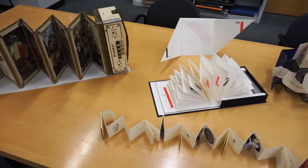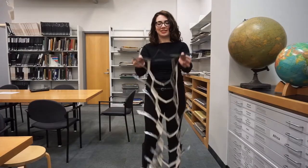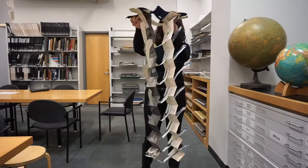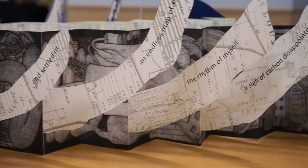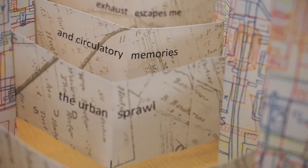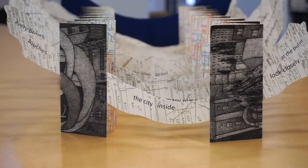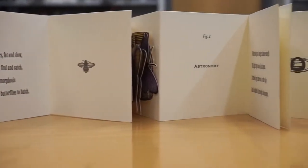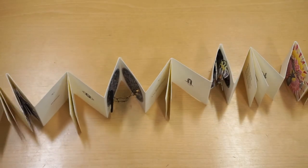Artist books in general are kind of hard to define, but here at MIT what we've defined them as for the sake of our collection is a contemporary form of art in which artists or a group of artists take the codex or book form and just play with it however they'd like — and that could be in form, structure, or content. Artist books can provide another way in to material, another way to engage with dialogue or with historical events or with scientific discoveries in a visual and tactile way that can be lacking in the classroom.